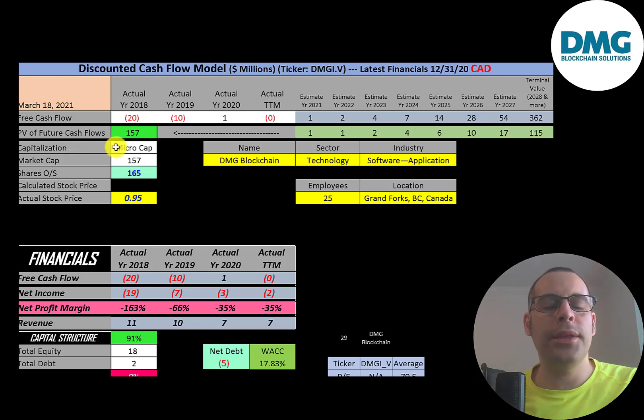Let's get started with the model. This is a micro-cap company with a 157 million dollar market cap, trading at 95 cents a share with 165 million shares outstanding. We're looking at the ticker that trades on the TSX Venture, so all the numbers in this video are in Canadian dollars.